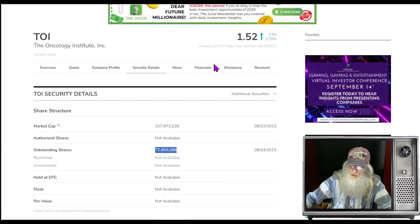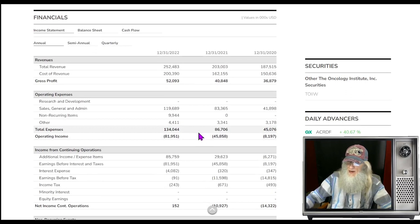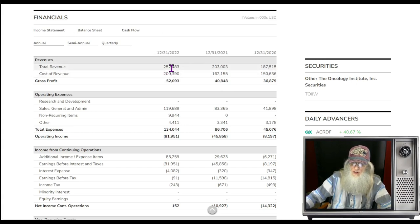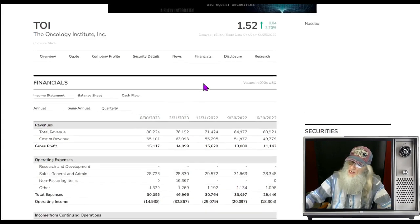Looking at the financials for TOI: she's doing pretty well. From 2020 to 2022, she has been growing every single year, finishing 2022 at $252 million and getting to keep $52 million of that. Looking at quarterly results: $60, $64, $71 million — every single one is growing sequentially. The last quarterly report came in at $80.2 million. Looking good.